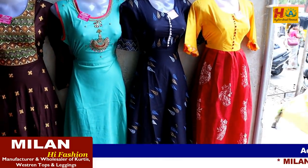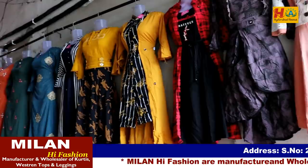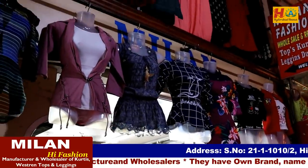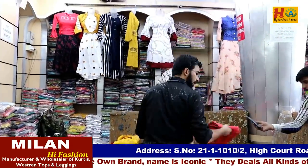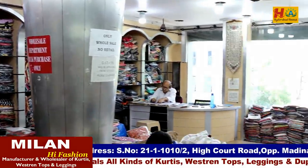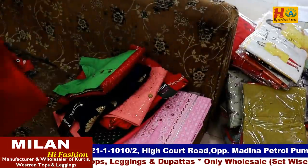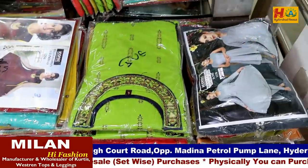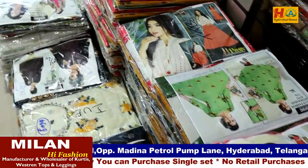Hello everyone, welcome back to my channel. This is a very interesting and very useful video. We are going to show beautiful branded kurtis and western top collections — a great collection you are about to see. Milan High Fashion — their wholesale shop. They manufacture and are the wholesale sellers. Their brand is iconic. Very nice, superb. They maintain 20-plus collections and western wear collections, which you won't find elsewhere in the market. Many kinds of collections they maintain, and well displayed. This is a two-percent sample we are showing in this video.